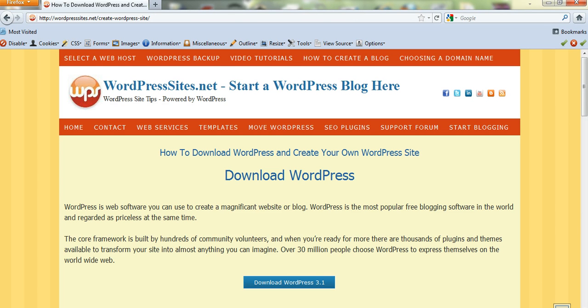I also get a lot of people telling me they're interested in starting their own blog and website but they don't know how to do it. Well, it's really simple. All you need to do is choose a host, and most of the big hosting companies offer a one-click install of WordPress.